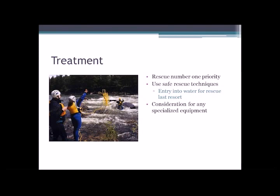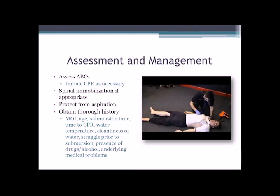So in the image: throw bags, PFDs for our rescuers, helmets, a wetsuit depending on the conditions, or dry suits, et cetera.